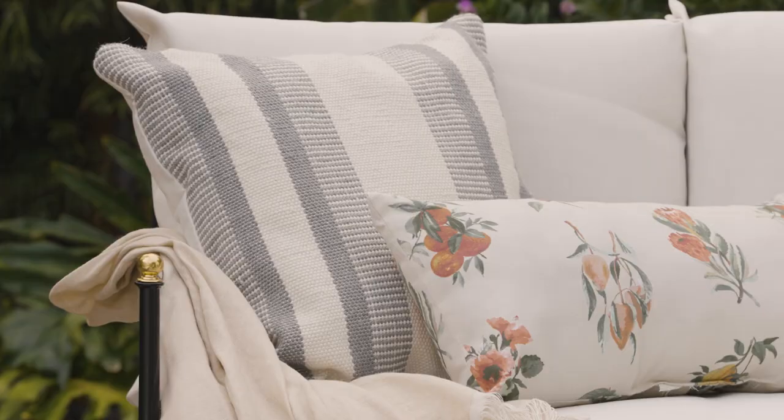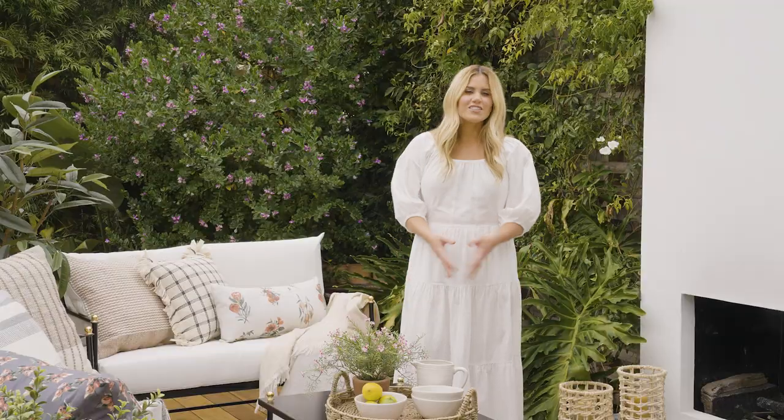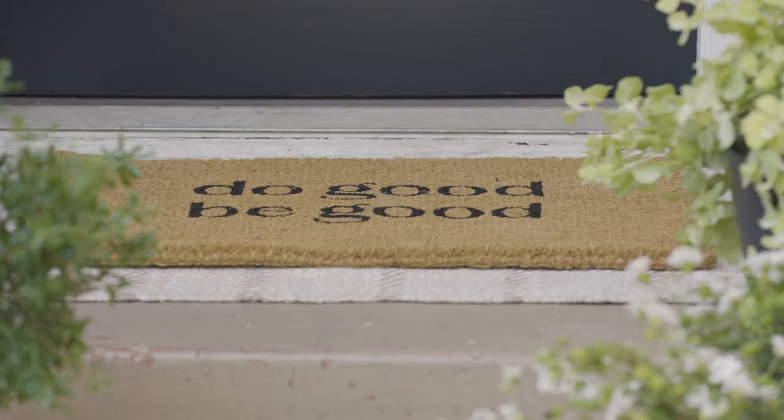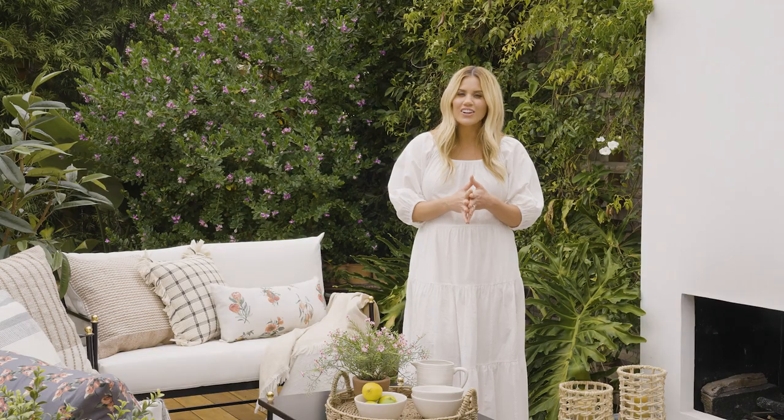We designed our latest collection to cultivate comfort in our outdoor living spaces. Emphasize comfort by layering a rug and bringing in textiles that incorporate pattern, color, and texture.